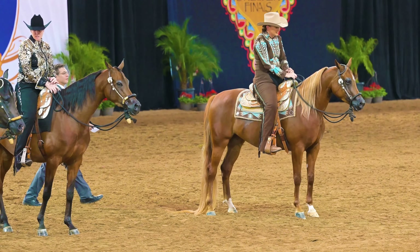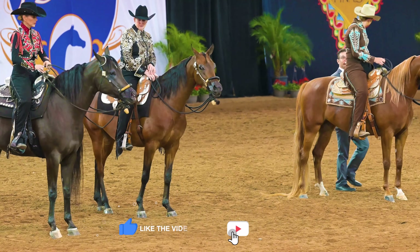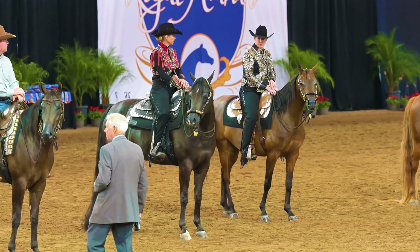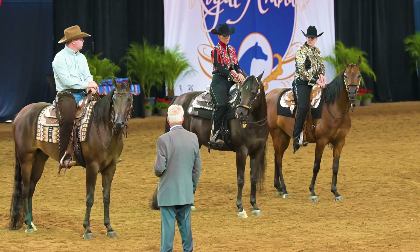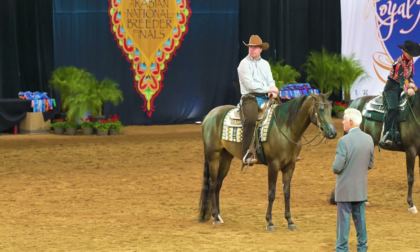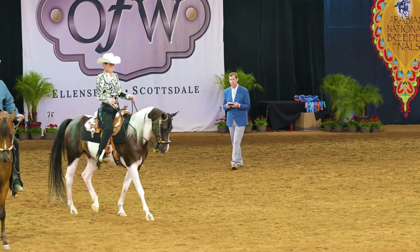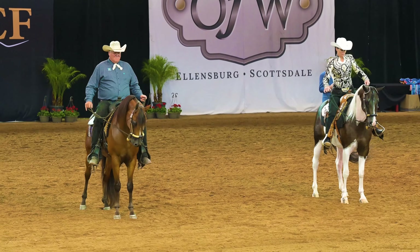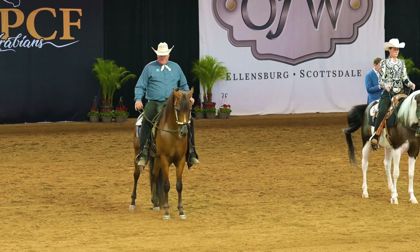Now that they're in the lineup, we'll pan down the line and let you see each horse one last time. The winner is a unanimous choice in this particular class. It always amazes me how the judges can come up with unanimous picks in so many of these classes. Now here's the announcer to tell us who that unanimous winner is.